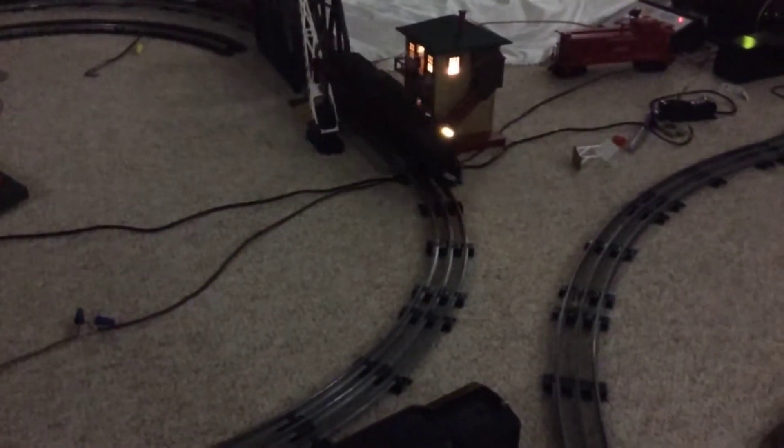Unfortunately guys, for whatever reason my turbine is not making it around the curves, so I'd swap it out with this older Pennsylvania O80 locomotive.